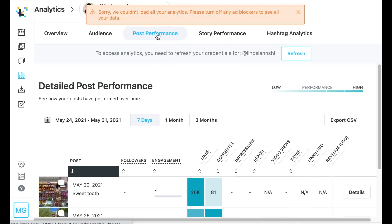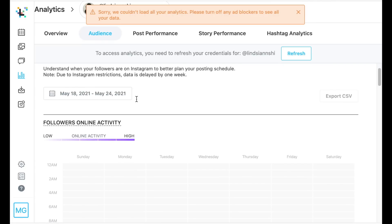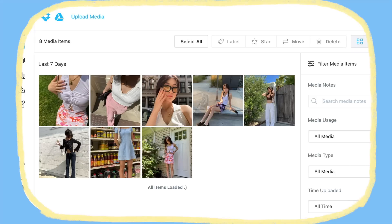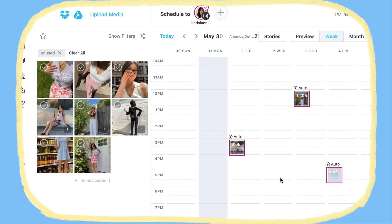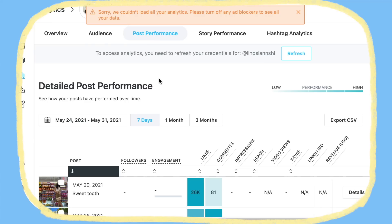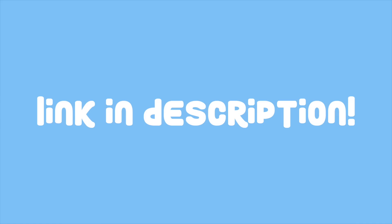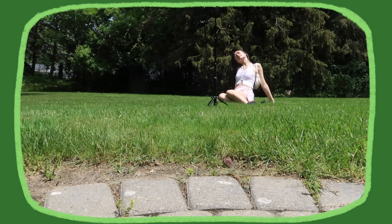Later has a lot more great features — you can see your analytics and how each of your posts are doing and really evaluate your Instagram strategy. I love Later because it really helps streamline your social media strategy and makes Instagram marketing a lot more accessible. You can get one month of the growth plan for free if you use my code Lindsay21 and click on the link in the description.